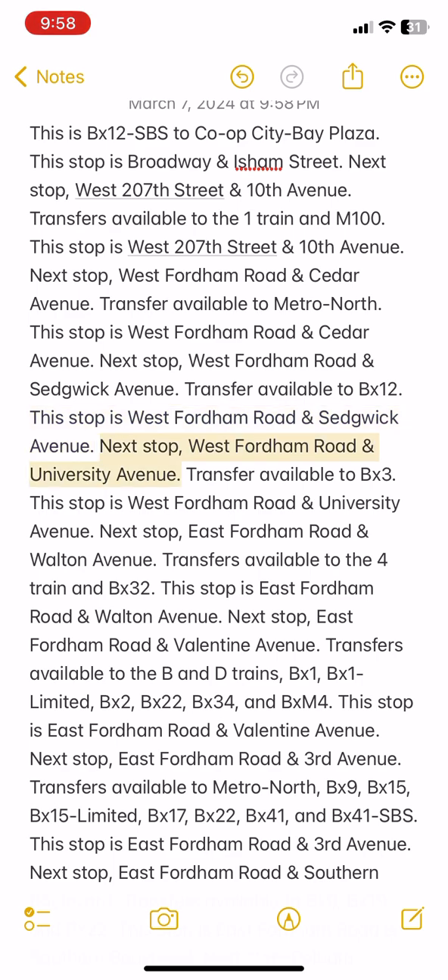Next stop: West Fordham Road and University Avenue. Transfer available to BX3. This stop is West Fordham Road and University Avenue.